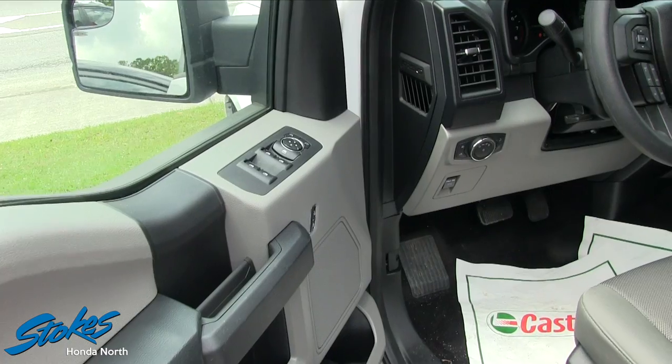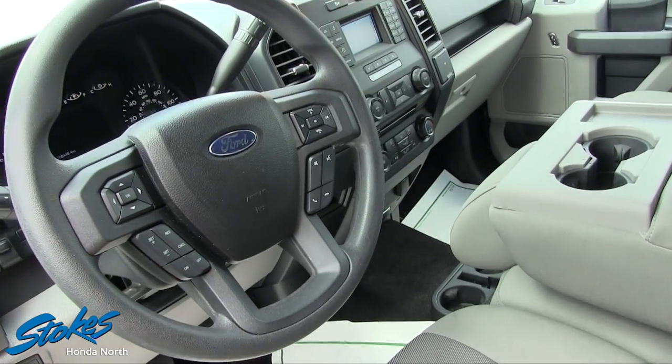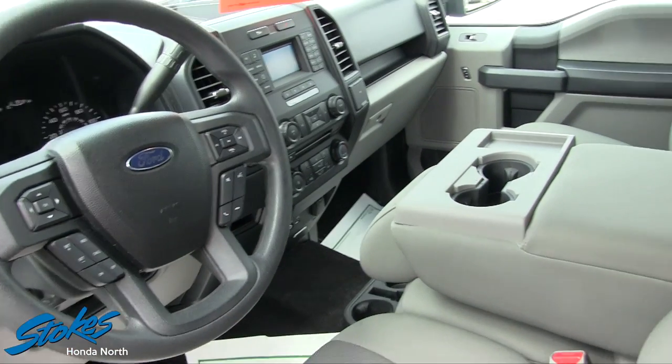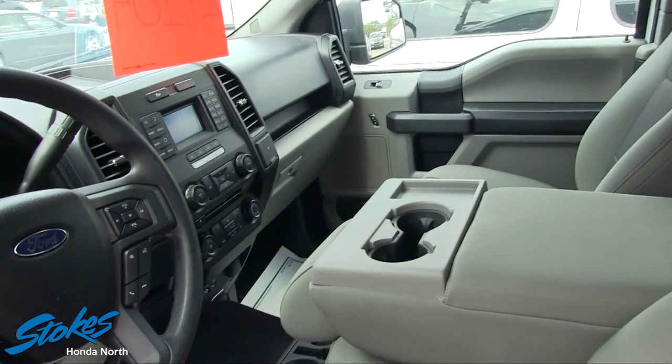Power windows, power door locks, power mirrors. Your steering wheel's got all your audio controls and cruise control. Bluetooth for your phone system. Clean interior — my goodness, this is a clean truck. It's practically brand new.